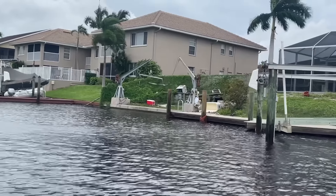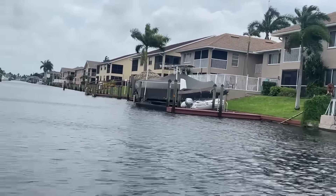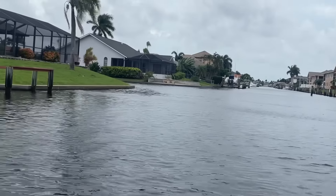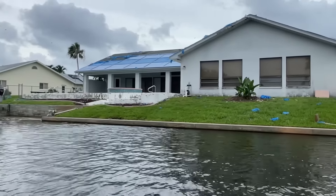I've been seeing a lot of coolers around — I'm sure they were blowing all over the place during the storm. This house is still damaged from Hurricane Ian.